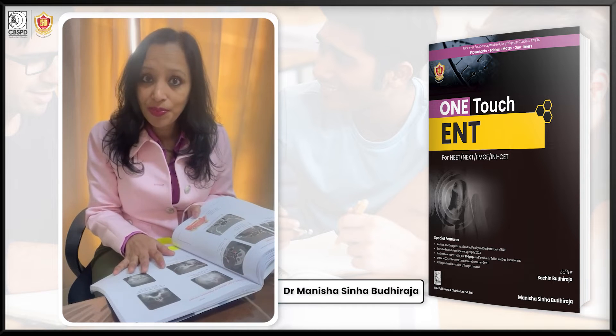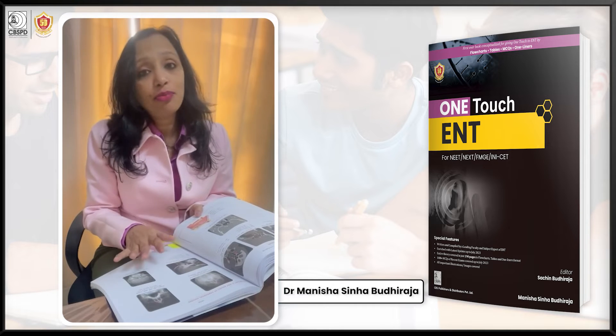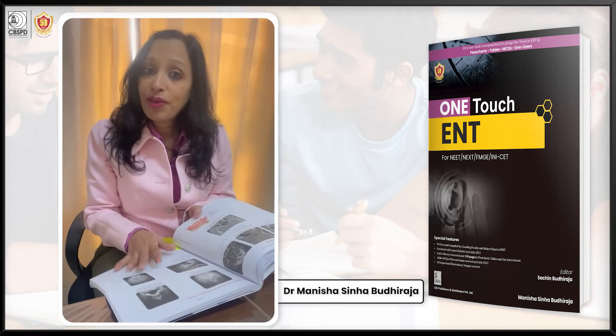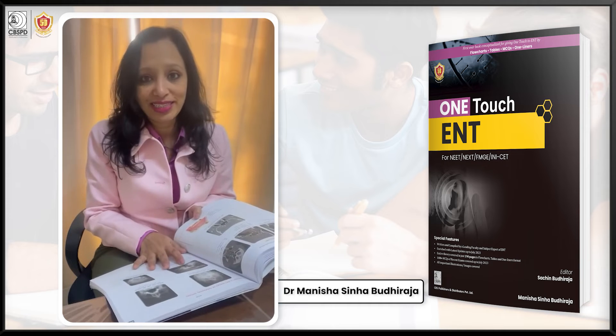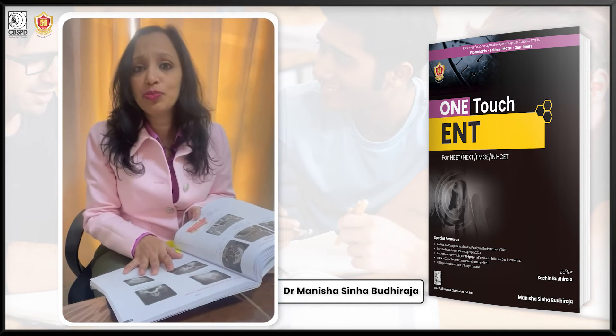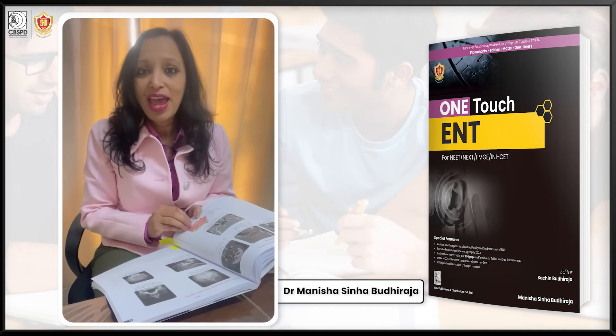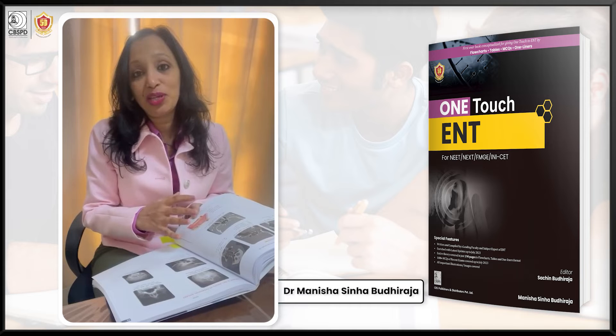Once you have finished ENT from any online or offline source, no matter what exam you are appearing for — be it NEET, NEXT, INI-SET, FMG, or your undergraduate exam — you can use this book to quickly revise your entire ENT in no time.